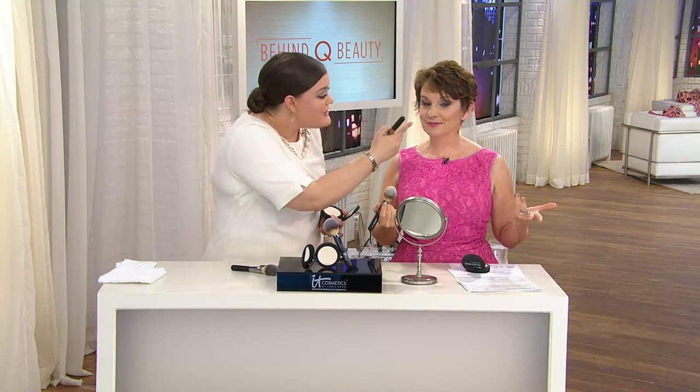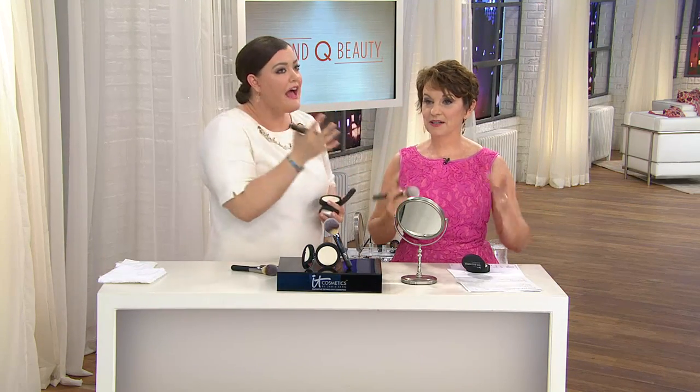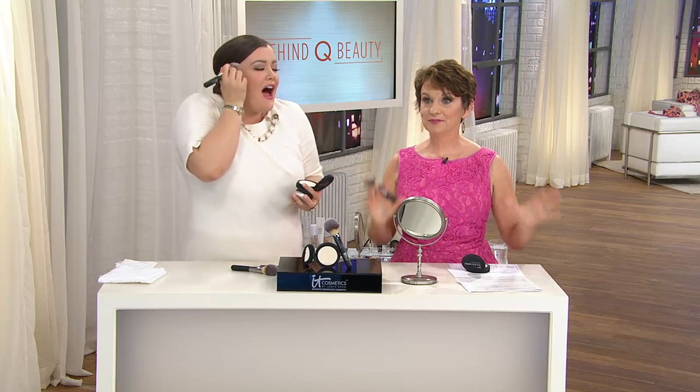Look what that just did to that side of my face — and now the other side. I used to run screaming when makeup artists used talc-based powders because it would get into every line and wrinkle. What this does is blur it. All of it. I even put some here. It is so gorgeous. I'm standing literally inches from you and your skin looks soft and beautiful. It's that real silk and the collagen.